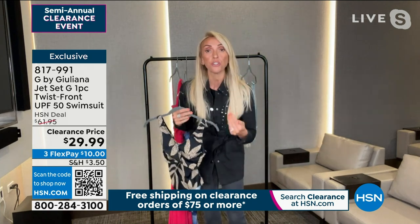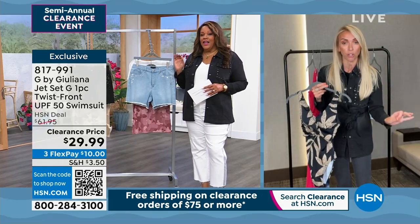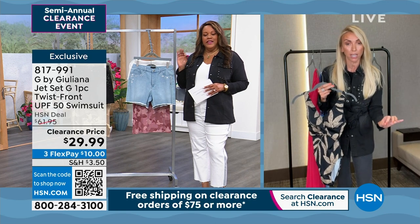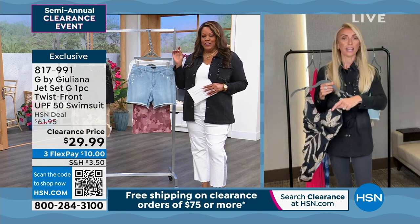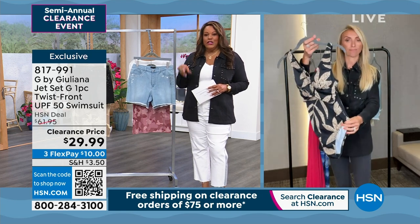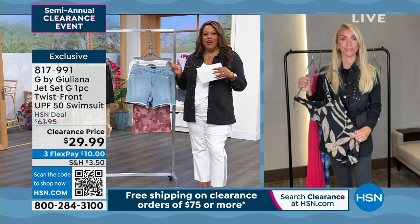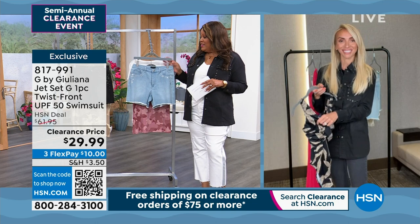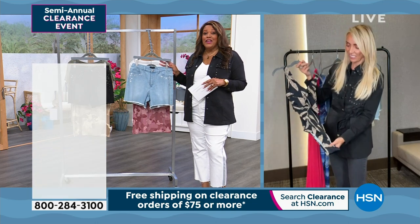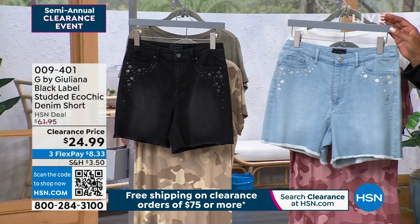Do you know that I didn't know it was free shipping? Free shipping after $75 on clearance — it is a steal of a deal. I say get the T-shirt dress, that's $34. Get your swimsuit — you've got a cover-up. Use the belt so when you get out of the pool, you dry off, go get yourself something to eat at the resort. And then get yourself a pair of shorts — you're at $75 and it's free shipping. We have everything you need this summer.